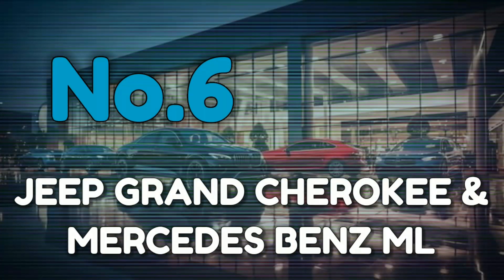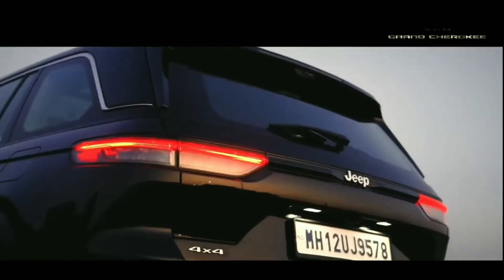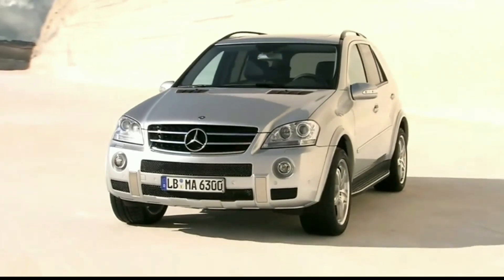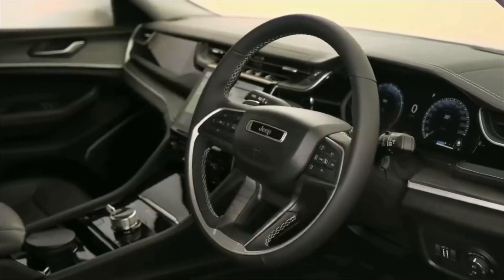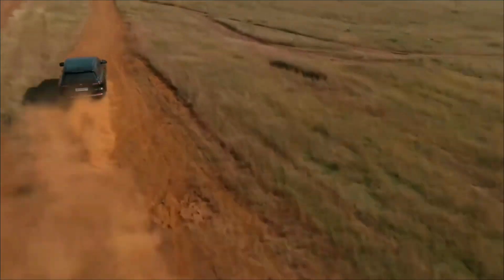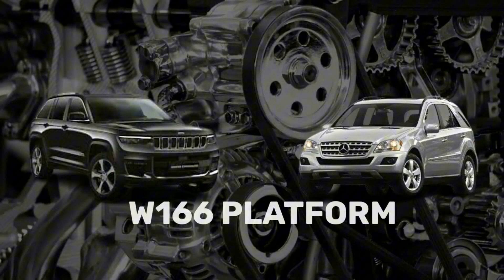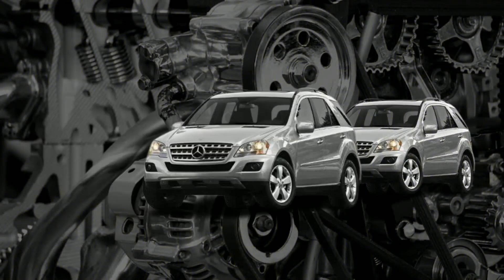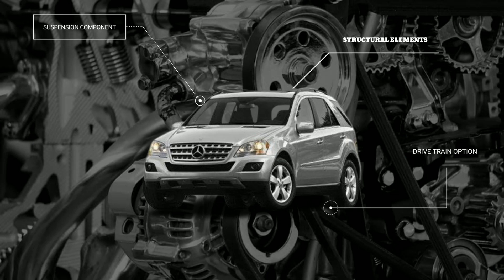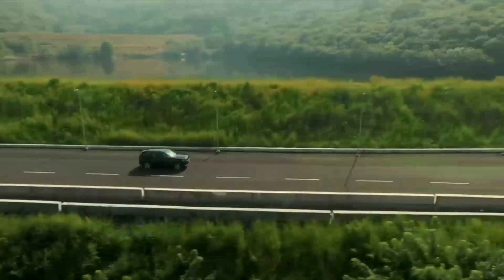Number 6: Jeep Grand Cherokee and Mercedes-Benz ML. The final entry on our list takes us back to an older example of platform sharing. When Daimler owned Chrysler in the late 1990s and early 2000s, the two companies collaborated on several projects, including the development of the Grand Cherokee and the ML. Both SUVs shared the W166 platform, which included suspension components, drivetrain options and even structural elements. This collaboration brought a level of refinement to the Grand Cherokee that was previously unseen in Jeep's line-up.